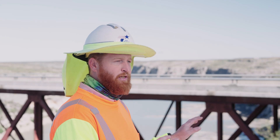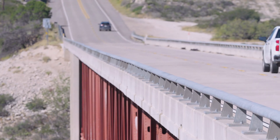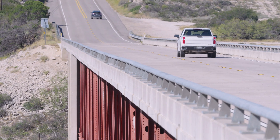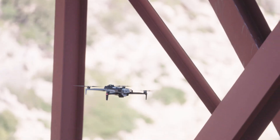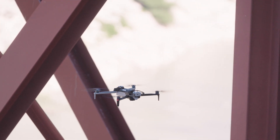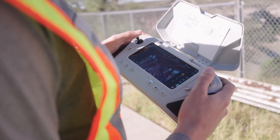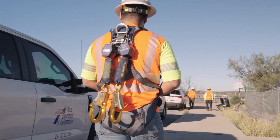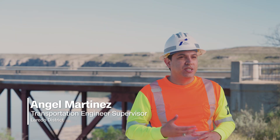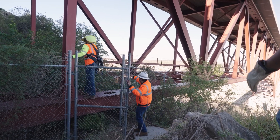Steel bridges take a lot more time to inspect — it's a little more tedious than our concrete structures. We're here ahead of our NSTM inspection to see if there's anything we want them to look at in addition or spend a little more time on. We have no safe way to inspect other than closing part of the bridge down, which takes a long time and is going to create a lot of traffic problems. So we've been thinking about what's a good alternative.